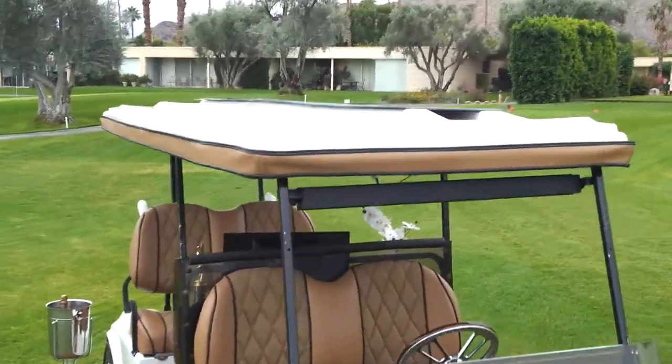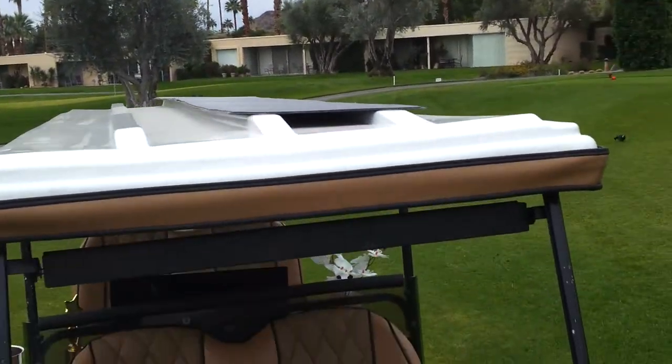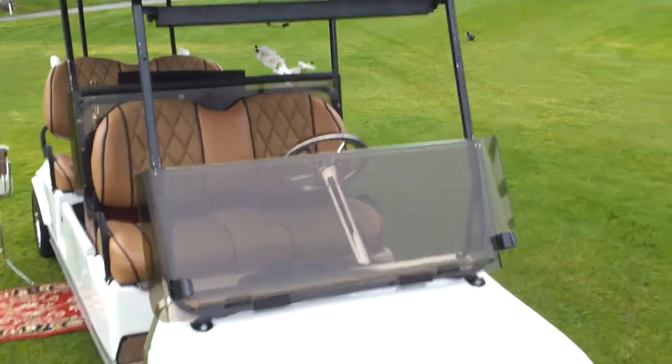The solar panel is on the roof. It gives about 50% more power to the golf cart, allowing it to go twice as long as it normally would.